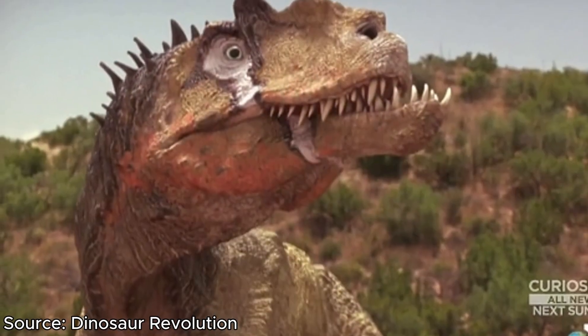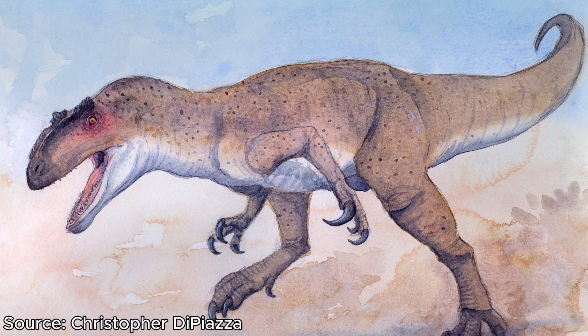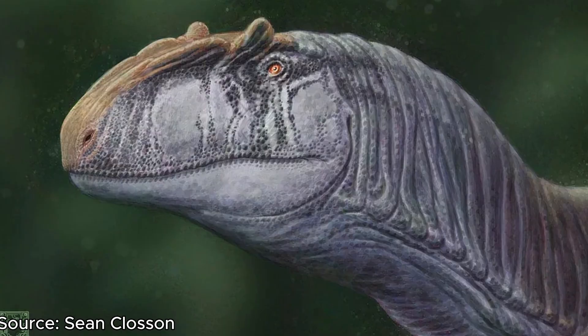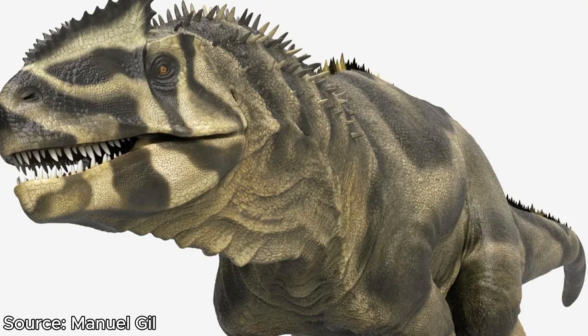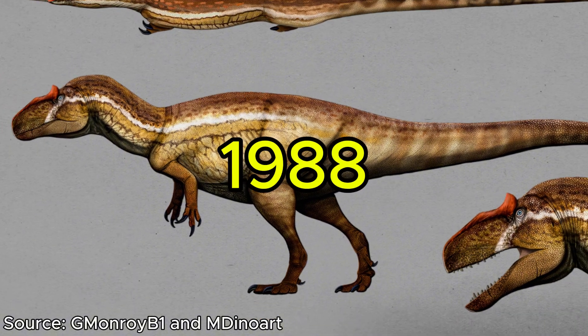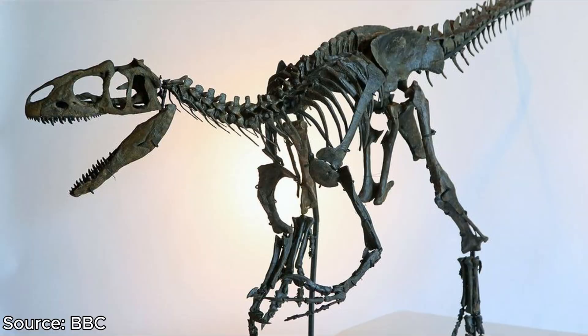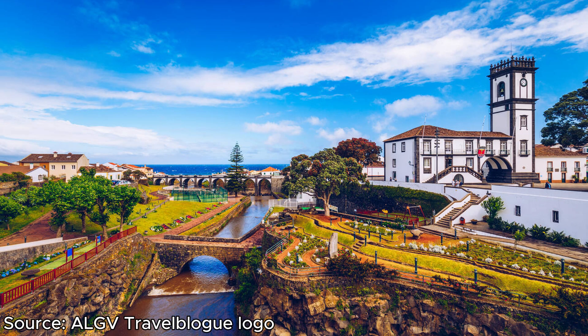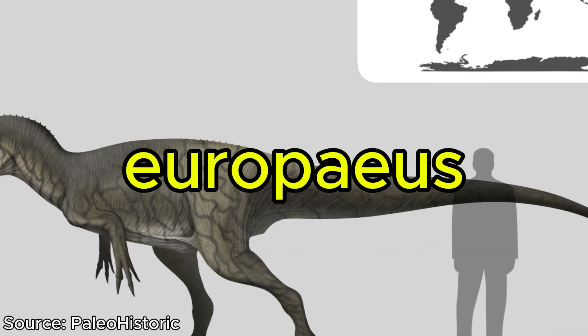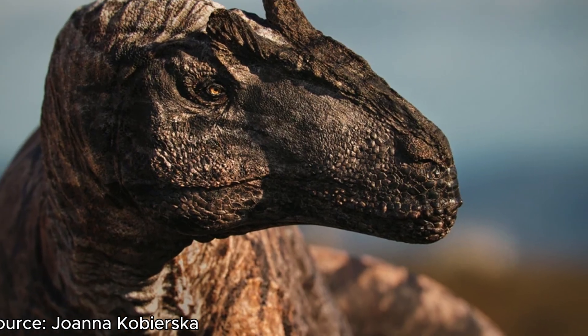Allosaurus has quite a lot of species — four to be exact: Europus, Fragilis, Chimbenceni, and Anax. Europus was discovered in 1988 during the construction of a warehouse. The skeleton of the theropod was discovered near a village of Andrius in Portugal, and this is how it gained its name — Europus, meaning European — showing it was the European Allosaurus.